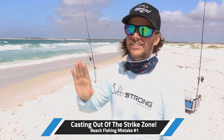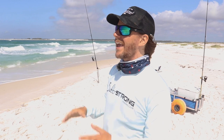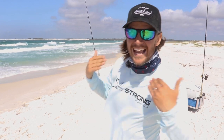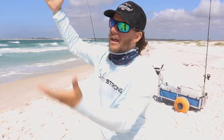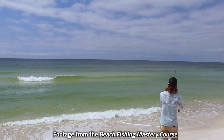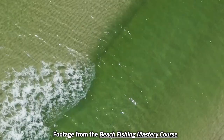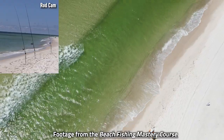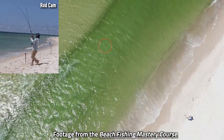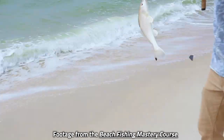Number one is casting too far. I see way too many people thinking you've just got to put your baits all the way to Cuba — cast as far as you possibly can. I even see people wade out neck deep and then cast their line. Every time I see it I shake my head, because a lot of times I'm standing on the beach casting within 10 to 15 yards and just whacking fish. In our beach fishing mastery course we go into depth on structures so you're casting in the high percentage zones, not randomly out to Cuba.